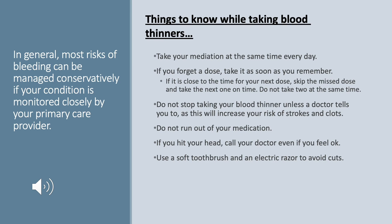Here are the most important things you can do as a patient to manage your blood thinner. Take your medication at the same time every day — setting a timer is recommended. If you forget a dose, take it as soon as you remember, but if it's close to your next dose, skip the missed dose and take the next one on time. Do not take two doses at the same time, as this increases bleeding risk. Do not stop taking your blood thinner unless a doctor tells you to, as this increases your risk of strokes and clots. Do not run out of medication — get refills before you need them. If you fall and hit your head or injure yourself, call your doctor even if you feel okay. To prevent small nicks and cuts, use a soft toothbrush and an electric razor.